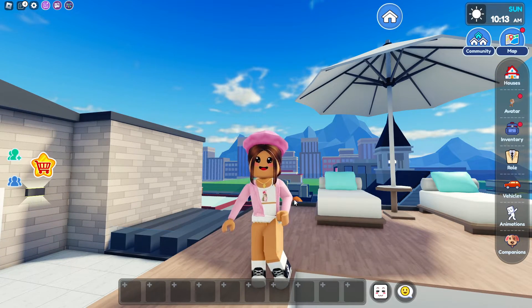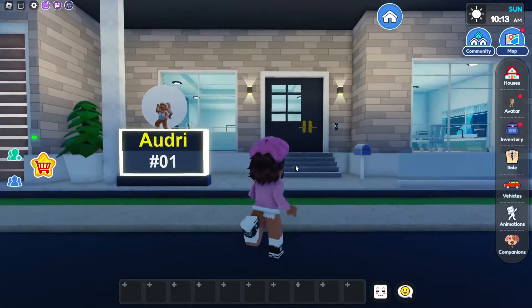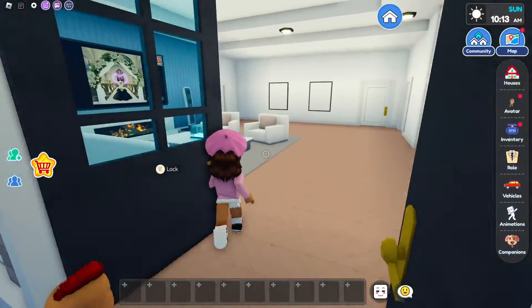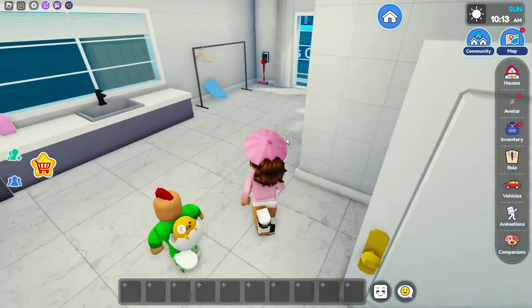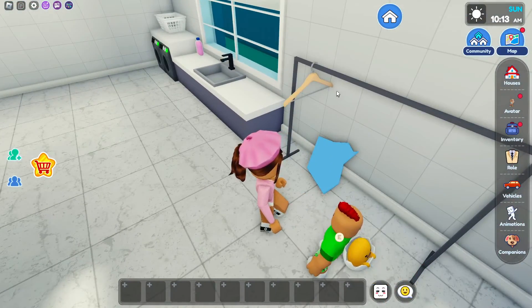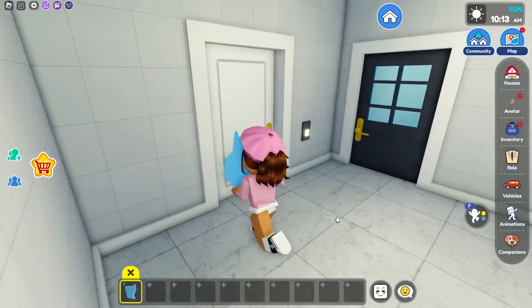Since we're done touring the house, now I'm going to show you guys the secret for it. So here's the secret for the new house. Our first piece is going to be in the laundry room inside the first floor. We're going to go to this room in the corner, and right under this rack, you guys are going to pick up this piece. You guys have to be really careful because it's like a glass piece as well.